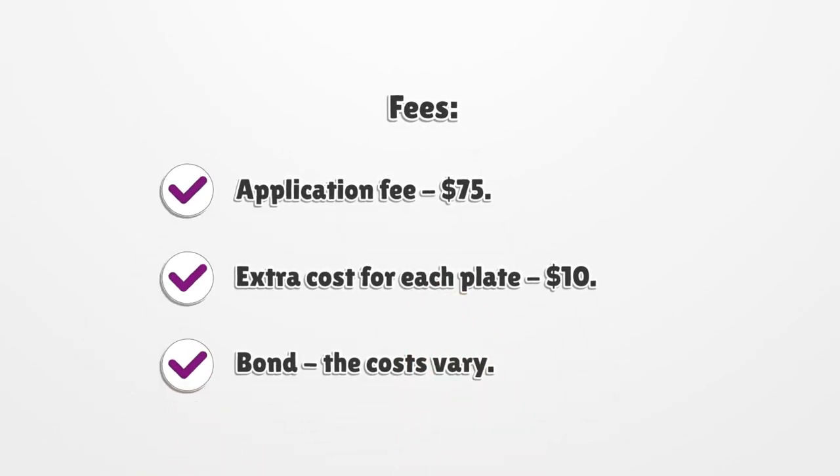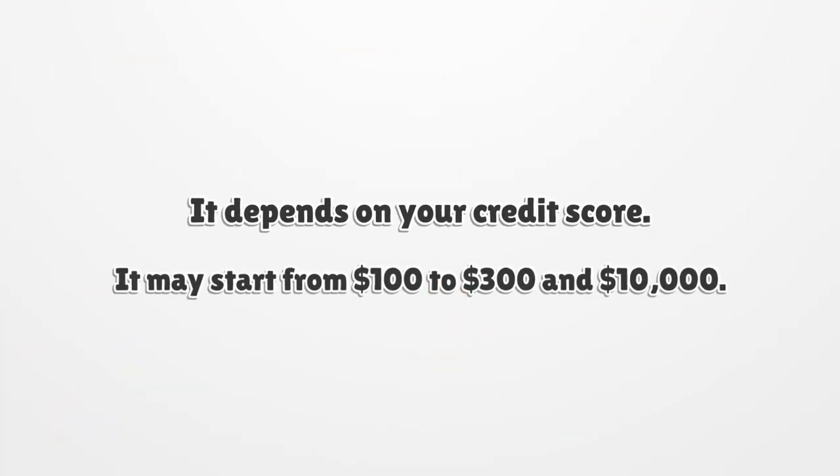Fees: Application fee is $75. Extra cost for each plate is $10. Bond costs vary — it depends on your credit score, and may range from $100 to $300 up to $10,000.